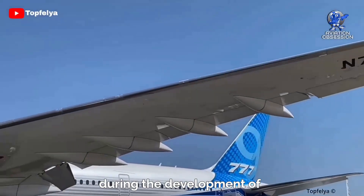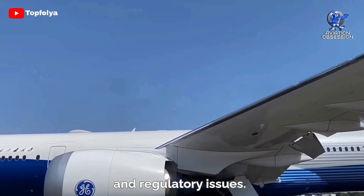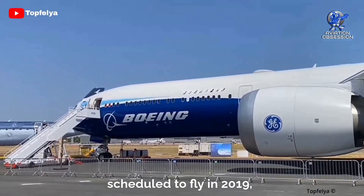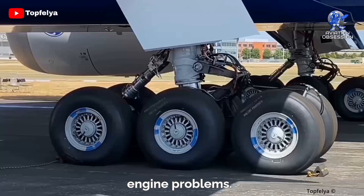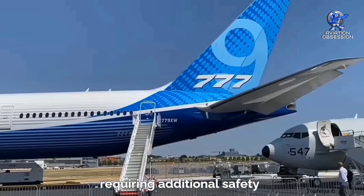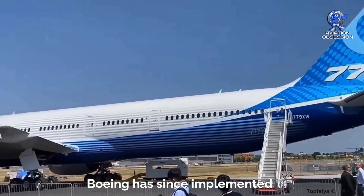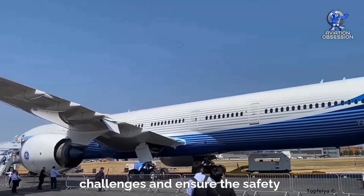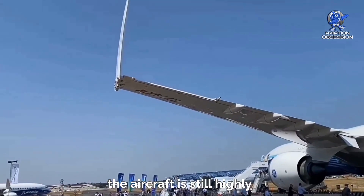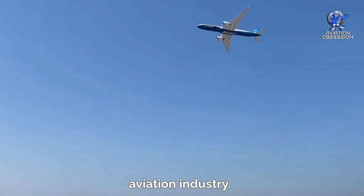Boeing faced several challenges during the development of the 777X, including production delays and regulatory issues. The first plane was originally scheduled to fly in 2019 but was delayed due to engine problems. It has also faced regulatory hurdles, with the Federal Aviation Administration requiring additional safety measures before the aircraft could be certified. Boeing has since implemented changes to address these challenges and ensure the safety and success of the 777X. Despite these setbacks, the aircraft is still highly anticipated and expected to be a game-changer in the aviation industry.